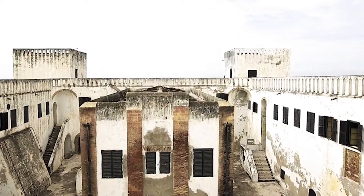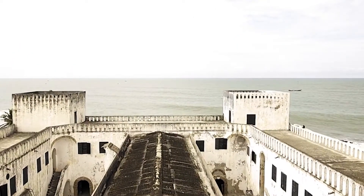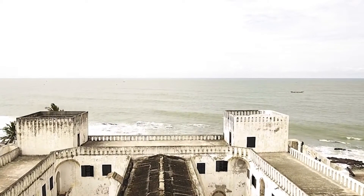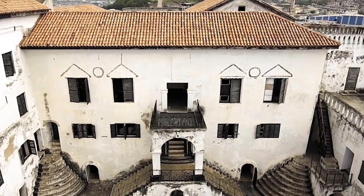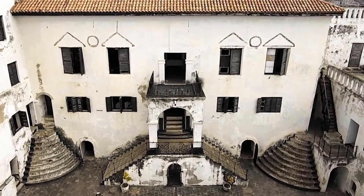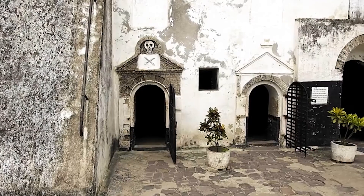Elmina Castle was also used by the Dutch to recruit Africans into the Dutch army. We often talk about how Britain colonized Africa, but the Dutch also played a huge role — they were very much present in Ghana. The Dutch actually used Elmina Castle to recruit Ghanaians and other Africans into their army. You can go and visit the castle, which is similar in feel to Cape Coast Castle.